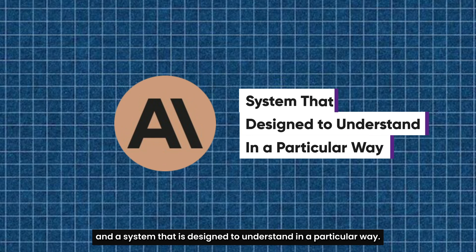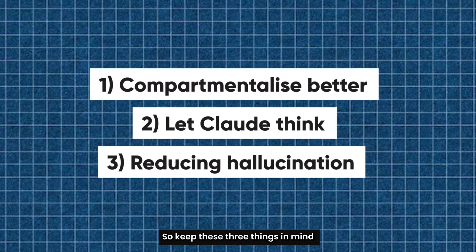So keep these three things in mind in case you plan to use Claude for the long term.